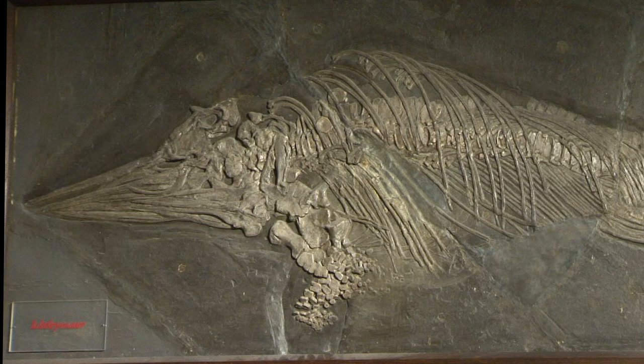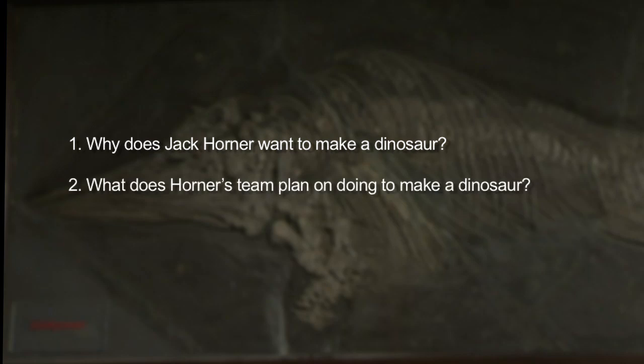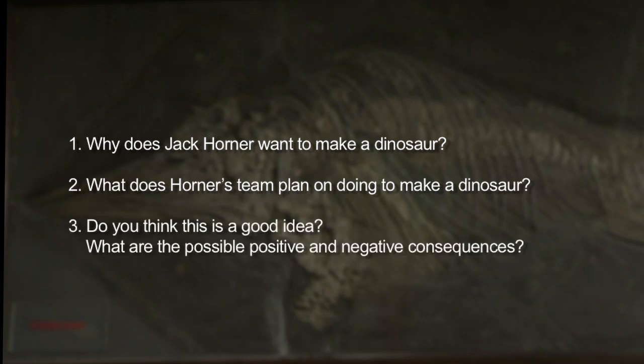Now that we've heard that, let's review a little bit. First off, why does Jack Horner want to make a dinosaur? Next, what does Horner's team plan on doing to make a dinosaur, and how does he actually plan on doing it? Finally, do you think this is a good idea? What are the possible positive and negative consequences of creating a dinosaur?